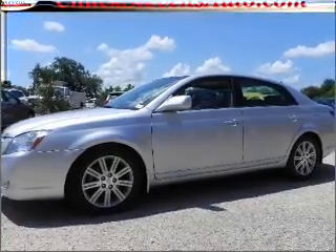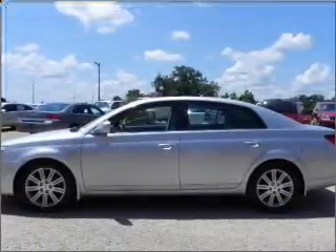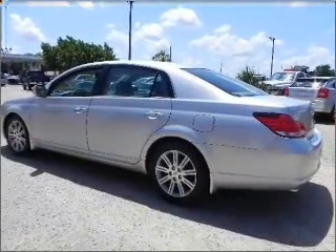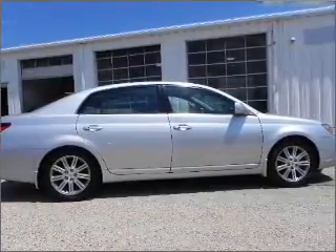Take a look at this 2006 Toyota Avalon Limited that we have at Chuck Stephens Ford. This four-door sedan comes equipped with the following electronic features: AM FM Stereo. For your peace of mind, this Avalon also comes with the following safety features.